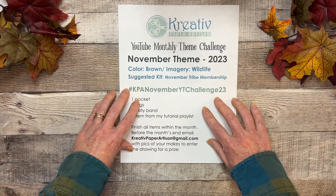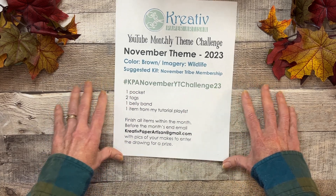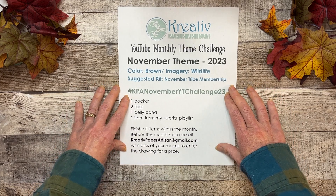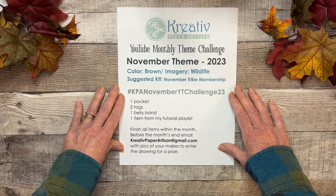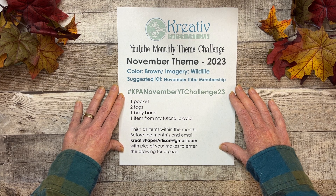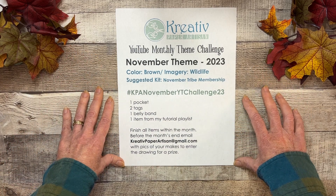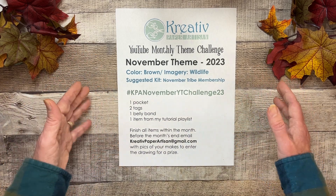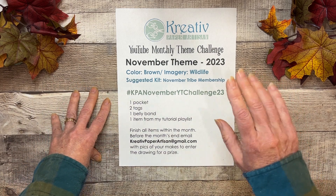I'm looking forward to seeing all of your creations. We have a small group of faithful crafters that have been doing this every month with me and I'm so thankful. But if you haven't yet, I would love to see some new names on that drawing wheel and get a bigger group doing this challenge. I think it's really fun and it's a great way to build up your stash. I will see you next time, bye!